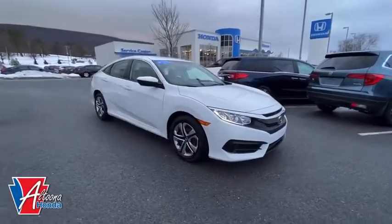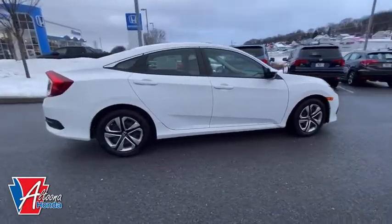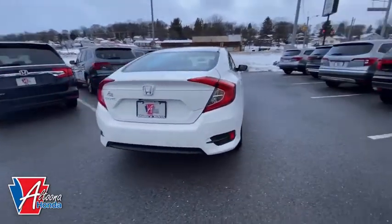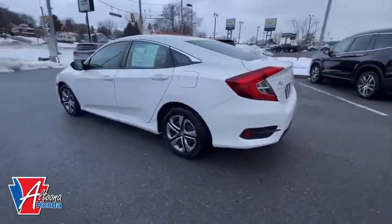Stop by and take a look at the 2018 Honda Civic. Practical, awesome gas mileage, and incredibly reliable. This vehicle has less than 25,000 miles. Here are some of this vehicle's great options.